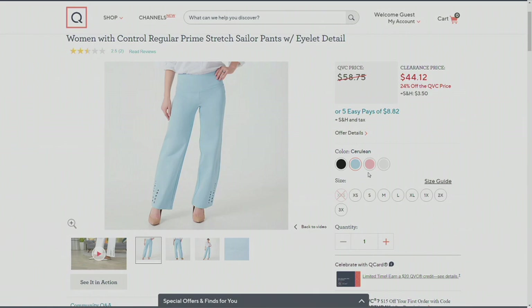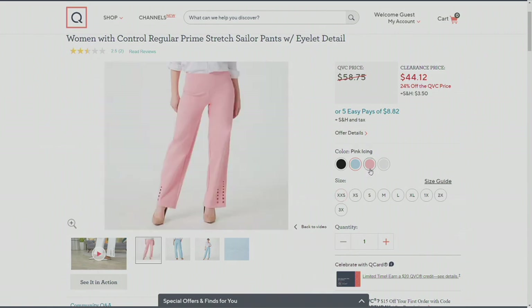Now there are fewer than two dozen left in black and in white. So if you still need your white pant for summer, grab these now. And there's pink icing and Cerulean — those are the other two colors.